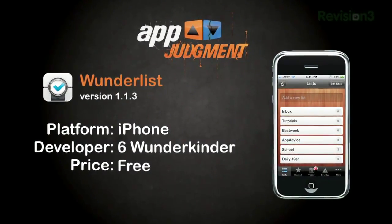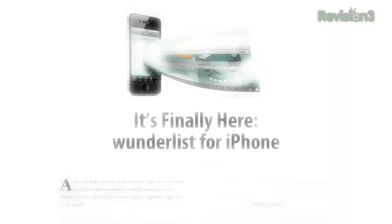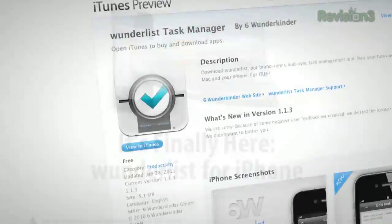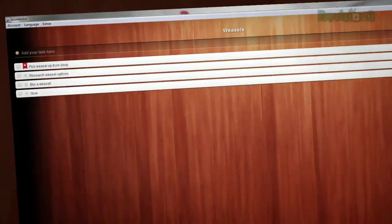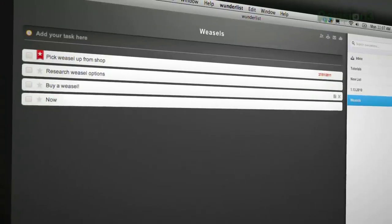Enter Wunderlist. Free — not free as in suckware, but free as in, I didn't pay anything for this and I want to send the crew a check because they made my life easier. It's a pretty simple, elegant app. You don't have to create an account with an email address and a password, but if you do, you can sync automatically across your Wunderlist installs. They have Windows and OS X versions to complement your iPhone, with Android on the way.